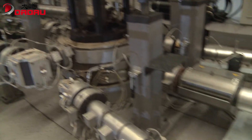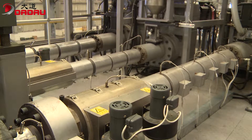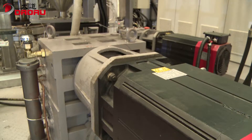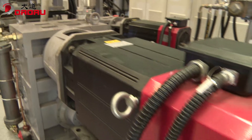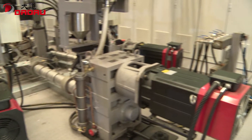The six extruders from A to F are respectively for the inner layer, recycling layer, outer layer, tie layers, and EVOH barrier layer. All of them are under the control of a servo motor drive system, making the machine energy-saving, quiet, and stable.